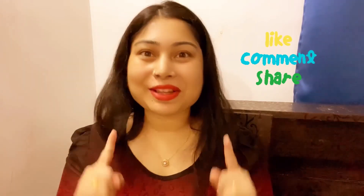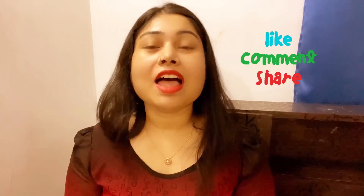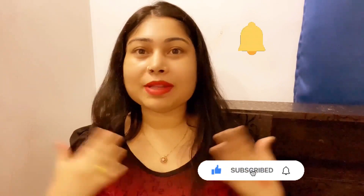So guys, today I was just sharing this small unboxing and I hope this video will be useful. If you like this video, share it and comment — tell me about this video. Subscribe to my channel and click the bell icon so you don't miss my updates. Thank you so much everyone for watching my video. See you soon. Bye, take care!